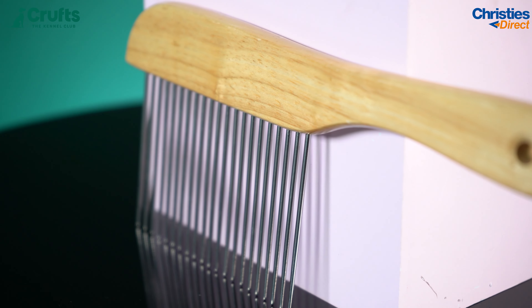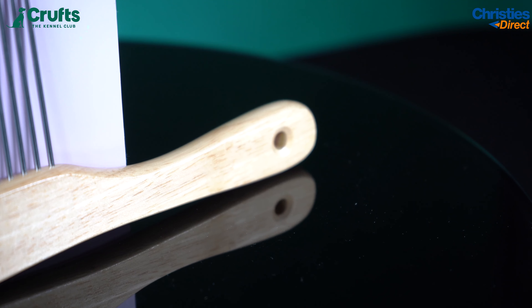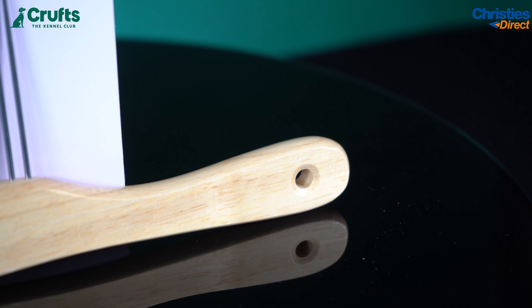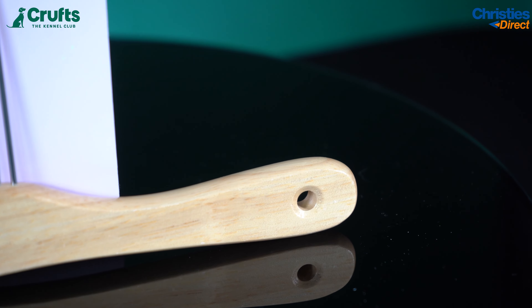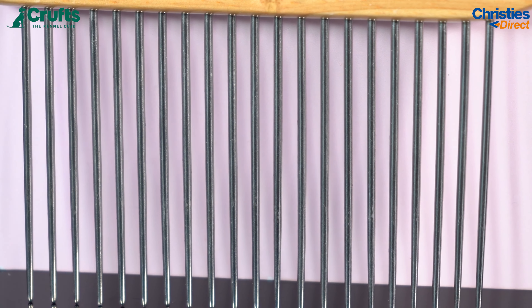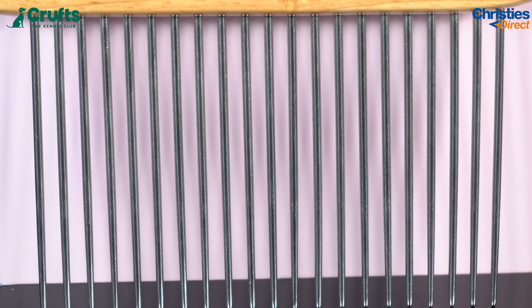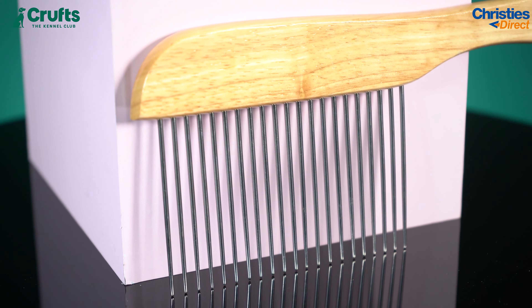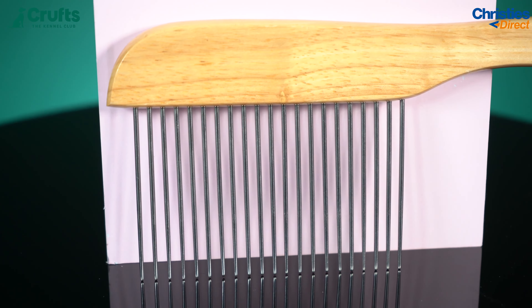Finally, we have the Groom Professional Wooden Poodle Comb. This comb has been created to deal with the specific needs of the demanding thick long Poodle coat. It features round stainless steel teeth with a length of 6.5 centimeters, which will not irritate the skin. It's long enough to suit all Poodle coats, top knots, and all Poodle clips.